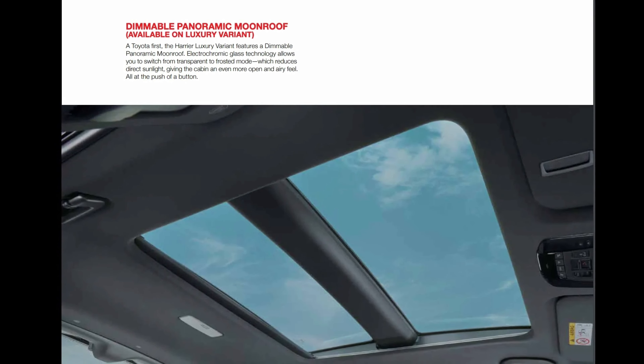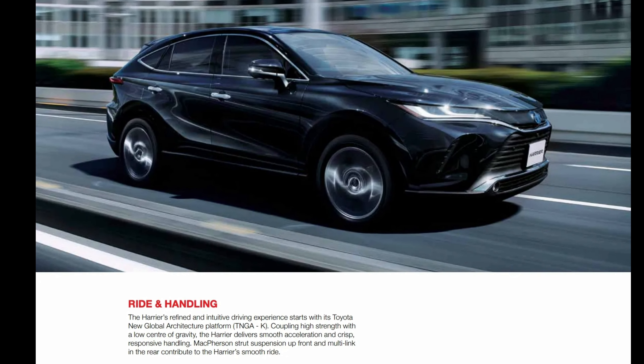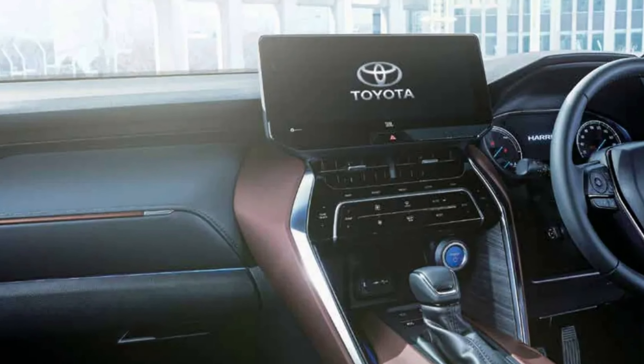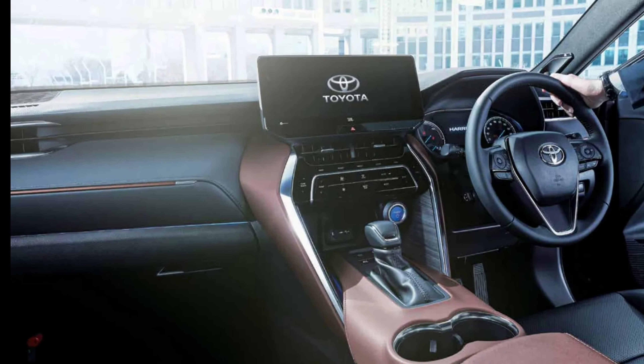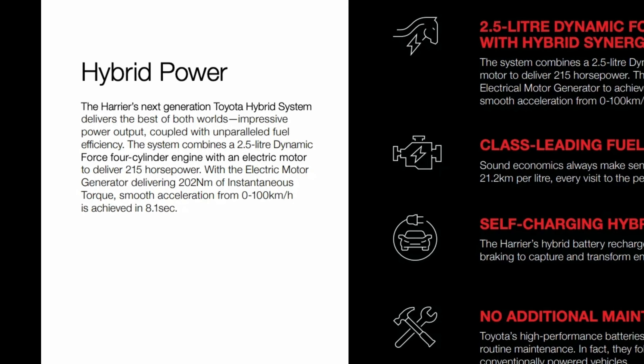When you step inside, you'll be greeted with an ambience of undeniable luxury. The interior has also been reimagined to stimulate all of your senses, providing unparalleled comfort to every drive.